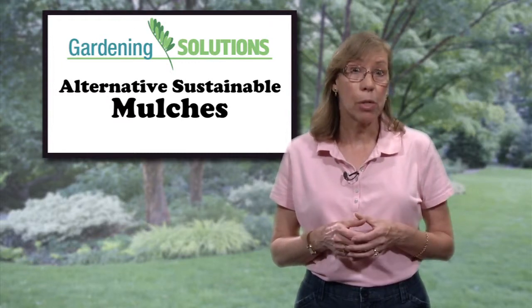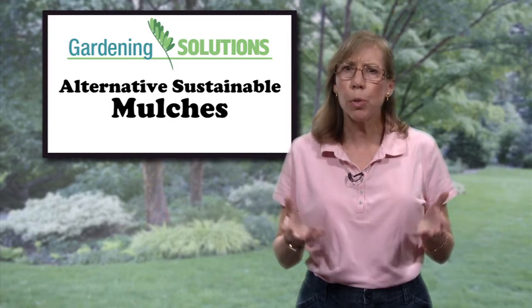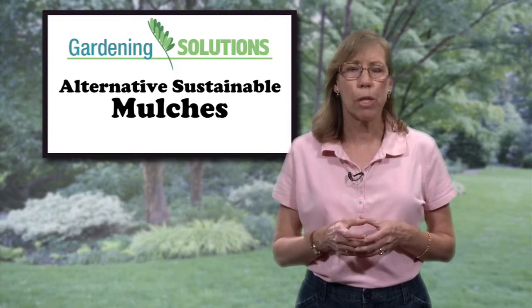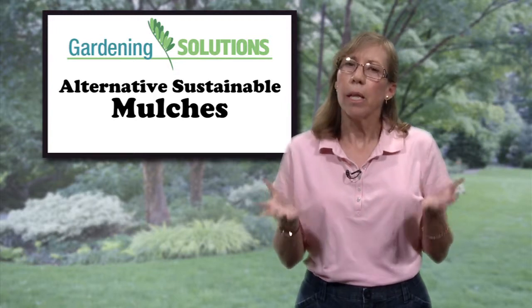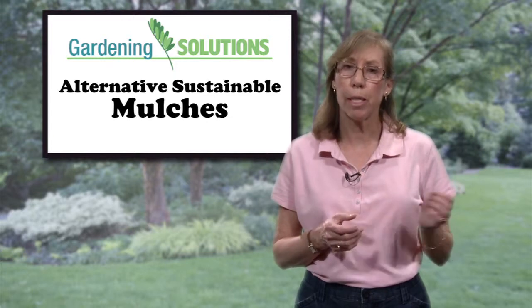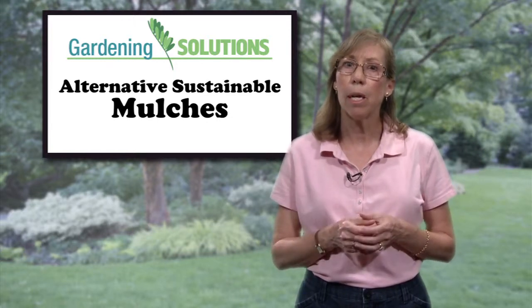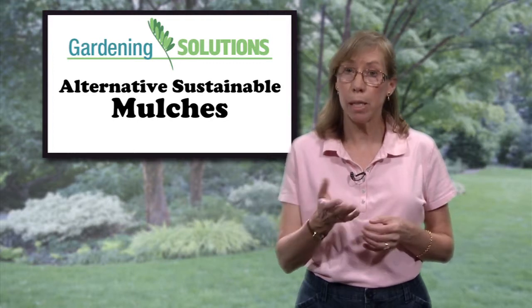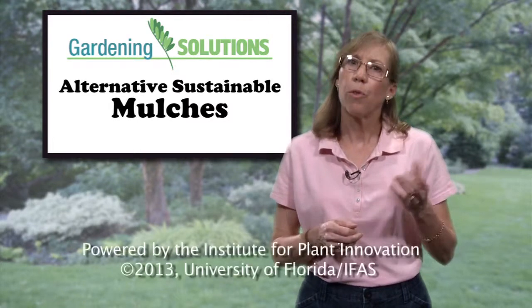Some cities and counties or utility companies also sell or give away mulch. Keep in mind that different mulches encourage different microorganisms. They also contribute different nutrients and may change your soil's acidity or alkalinity. So be sure to choose a mulch that will work best with the plants in your landscape.